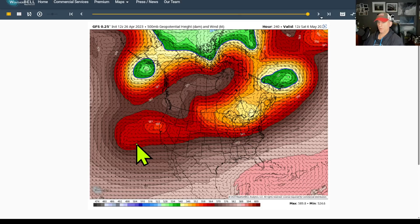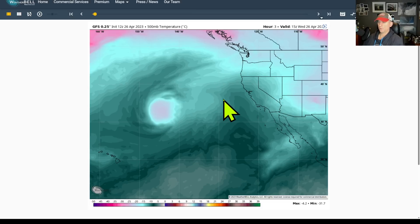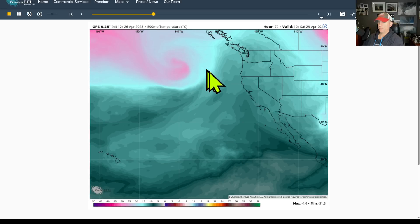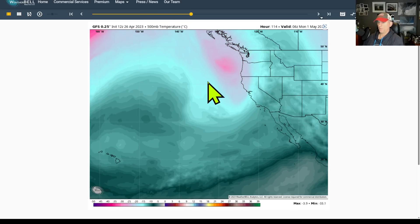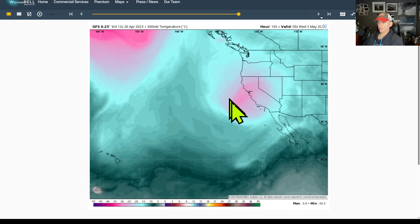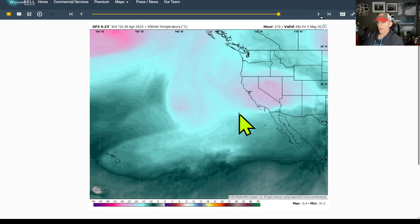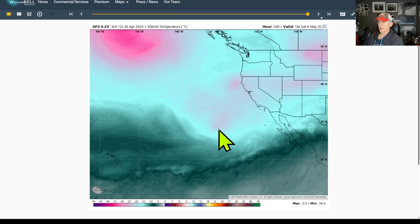Looking at the 500-millibar, 18,000-foot temperatures — there's the cutoff low, here are the Hawaiian Islands, the state of California is right there. We've got warm weather for the next few days through the weekend before the next trough arrives. You can see this bulk of cold air — somewhat of a polar lobe — dropping down and just spinning over the state of California with multiple rounds of precipitation possible, and you can see the reinforcing cold air keeping troughing in the general vicinity through the 10-day period.